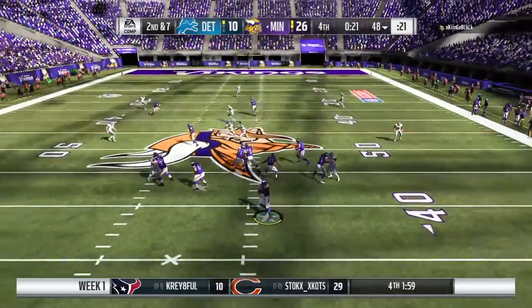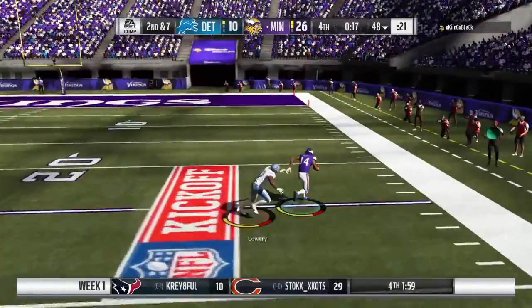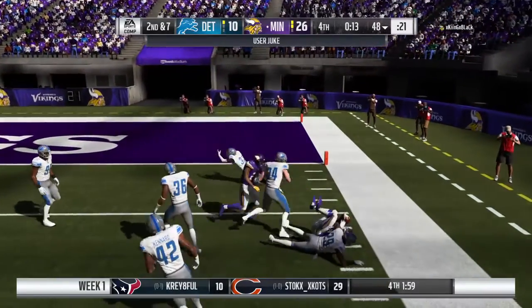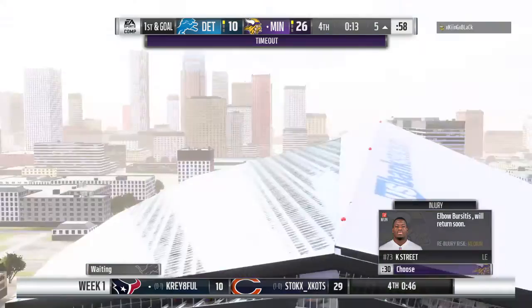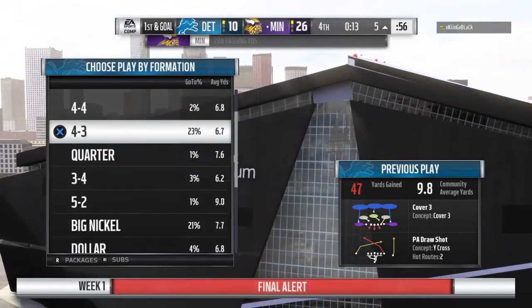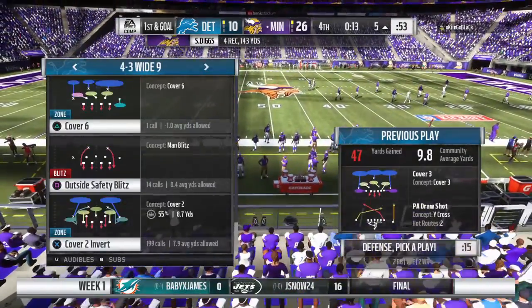They'll set up a throw — wide open receiver, complete! Dibbs with good footwork and he is able to take this way down into Detroit territory. We won't see a play on first down — we're going to get a timeout instead. That'll leave them with just one remaining in this fourth quarter of play.